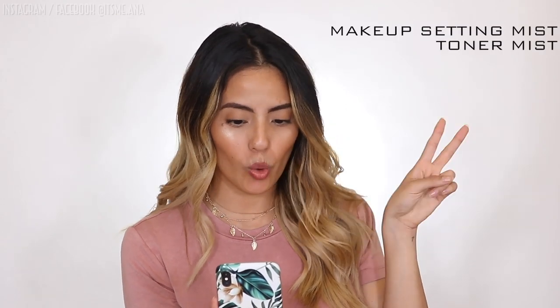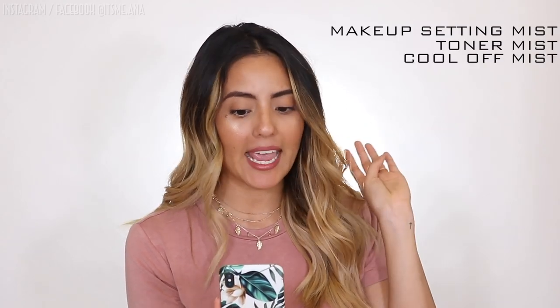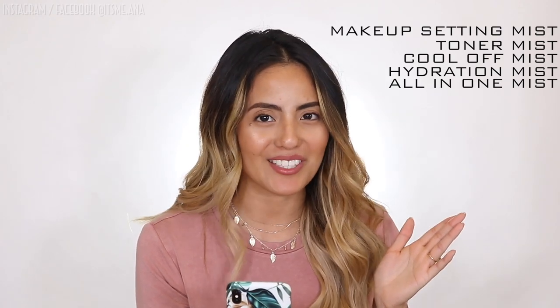I've made a list of the different kinds of face mists I use: makeup setting mist, toner mist, cool off mist, hydration mist, and an all-in-one mist.